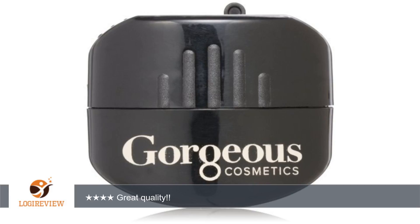A customer wrote: it may be small but it gets the job done. In a few twists it definitely does get your lip liner pencils, eyeliner pencils, etc. sharp.